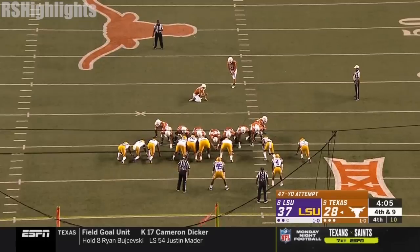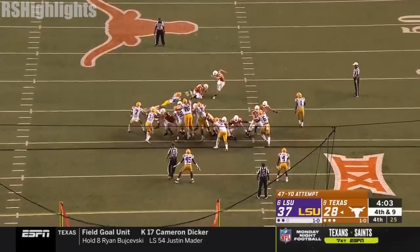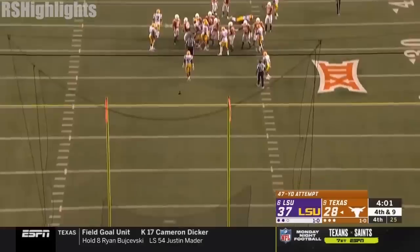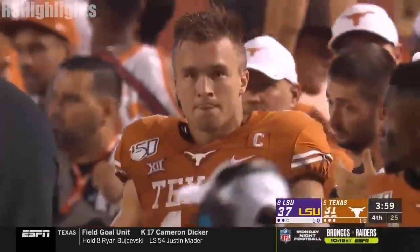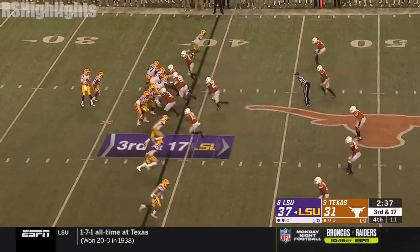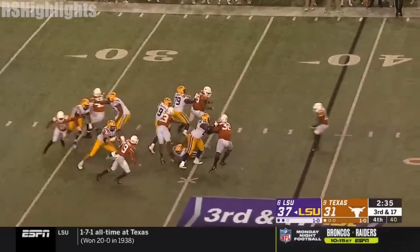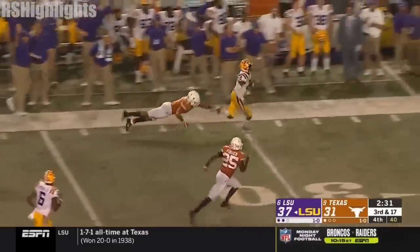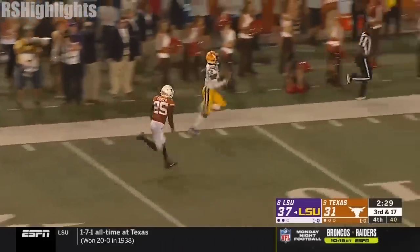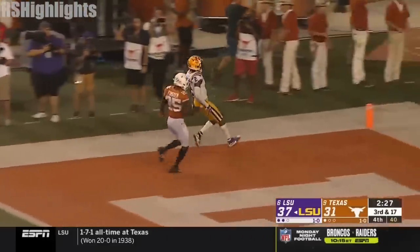That's exactly what LSU has done here in this second half. School here in Austin — one possession game. And that might be the knockout punch.